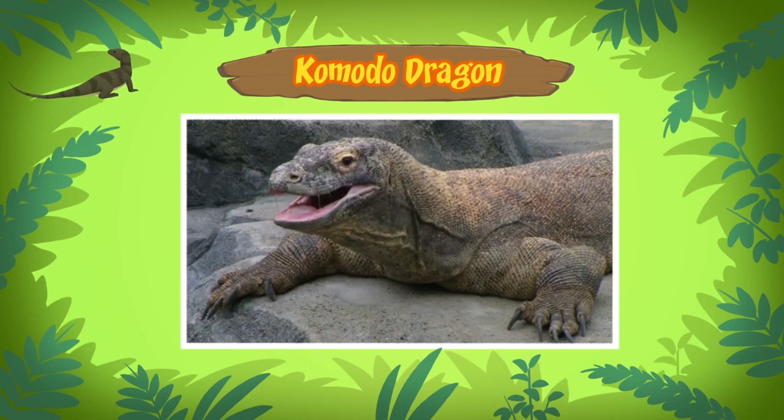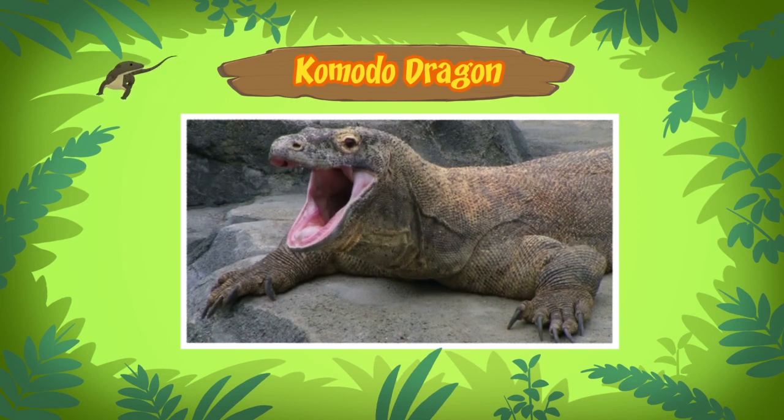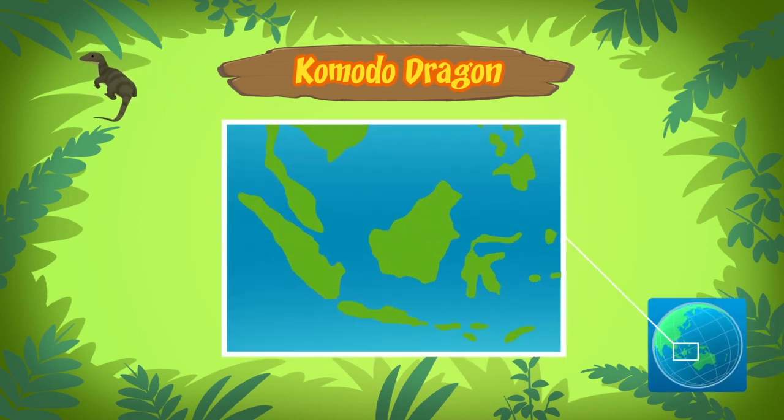It's also known as the Komodo Monitor. Where does it come from? Komodo dragons are found mainly on the islands of Southeast Asia. The Komodo dragon you found comes from here.